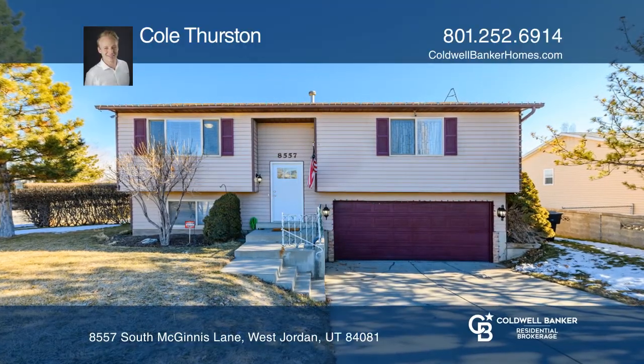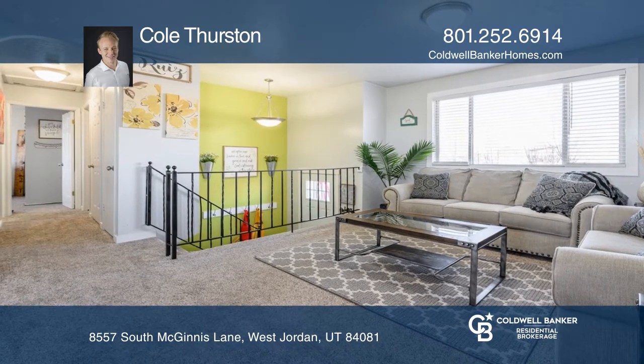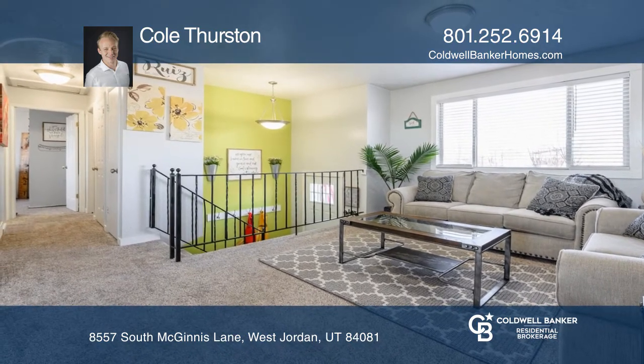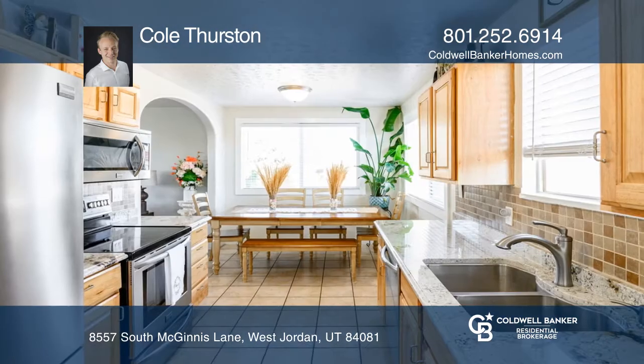Check out this move-in-ready home situated on a great corner lot. There's plenty of room for toys with an extra detached single-stall garage, as well as RV parking with side access through a double gate.